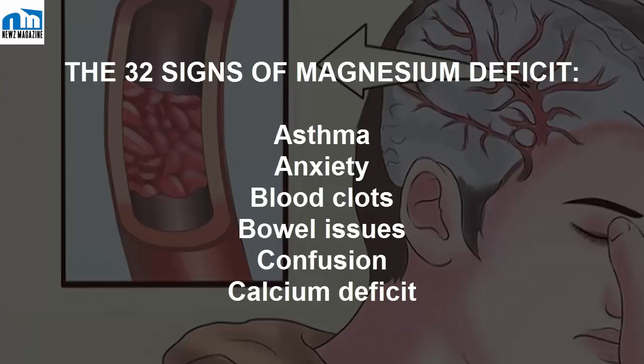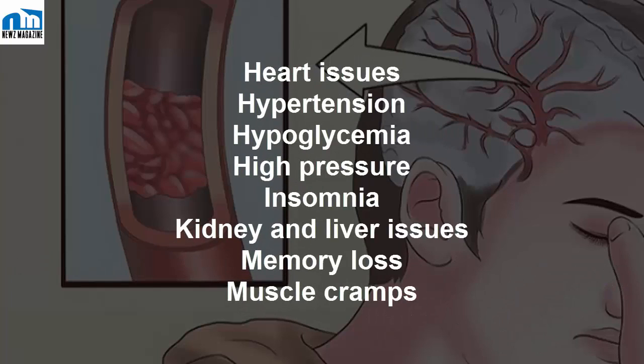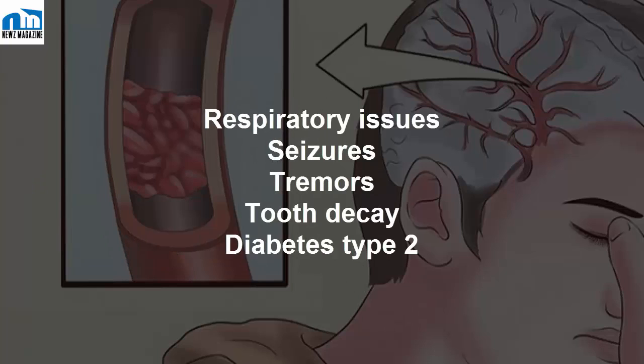The 32 signs of magnesium deficit include: asthma, anxiety, blood clots, bowel issues, confusion, calcium deficit, constipation, cystitis, difficulty swallowing, depression, dizziness, fatigue, fertility issues, pregnancy complications, preeclampsia, preterm labor, heart issues, hypertension, hypoglycemia, high blood pressure, insomnia, kidney and liver issues, memory loss, muscle cramps, migraine, nausea, osteoporosis, personality and mood issues, potassium deficit, extreme thirst, skin color changes, numb extremities, respiratory issues, seizures, tremors, tooth decay, and type 2 diabetes.